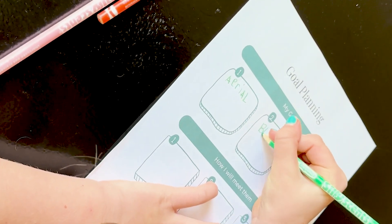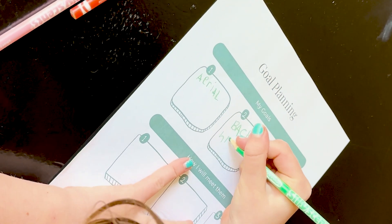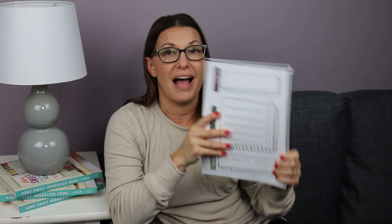Another strategy for younger kids is called plan, do, review. I love this process because it walks young kiddos through planning, taking action, and then sharing whether they completed that action. You write the goal or the plan — what are you going to do? For example, 'I'm going to play with blocks and build a ramp.' Then you check off each step in the 'do' section as you do the work, and then you review: did you do it, or did you not finish?